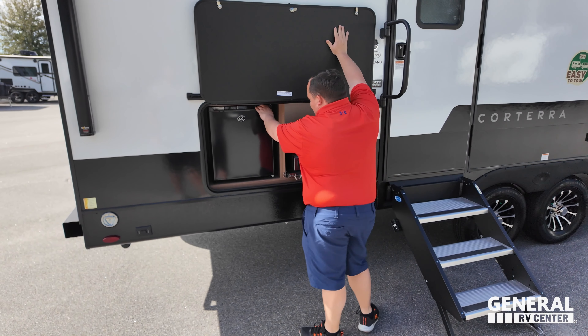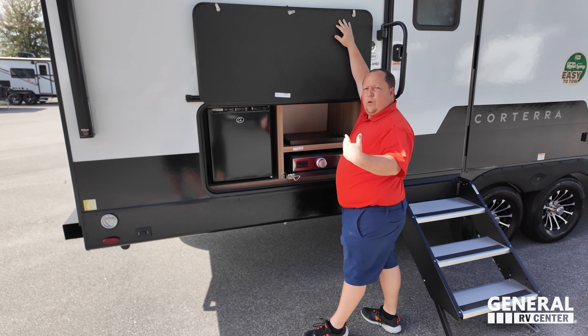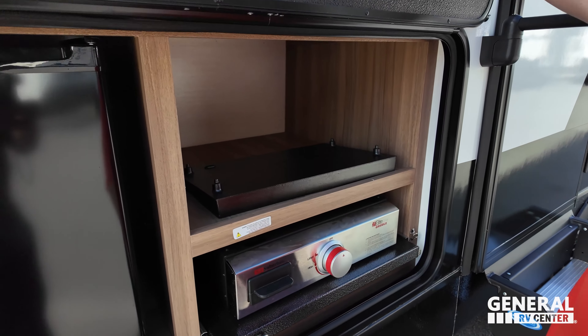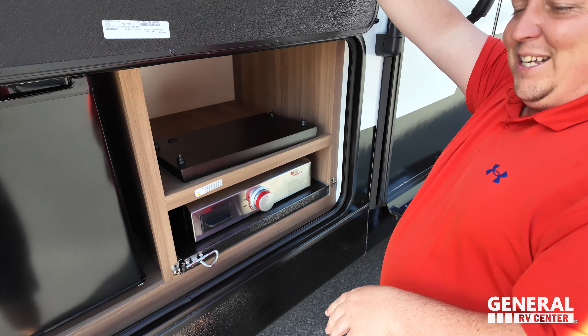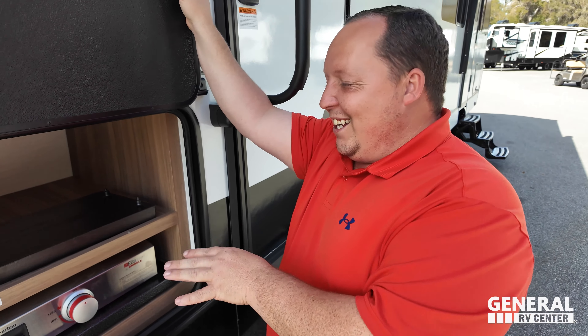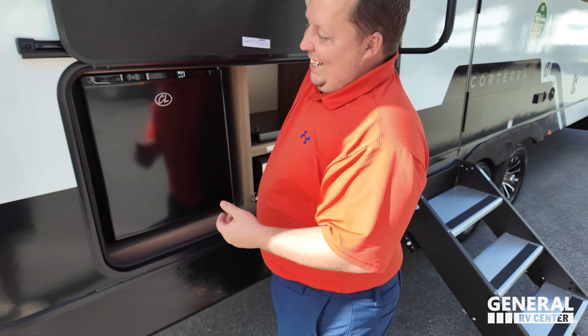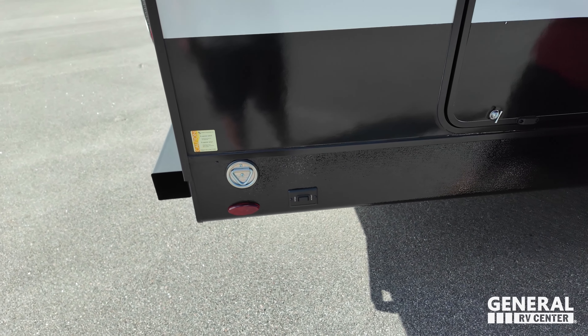Right here we have a very nice little outdoor fridge — a Suburban cooktop right there. And then right there we do have a place to leash up your furry friends.